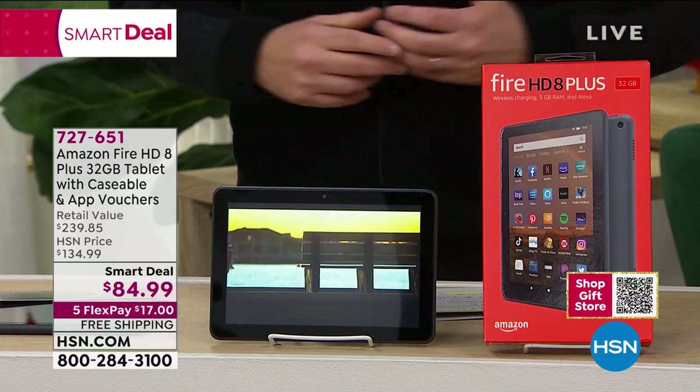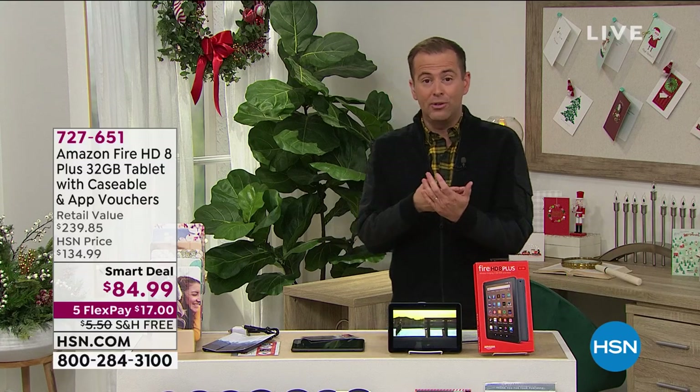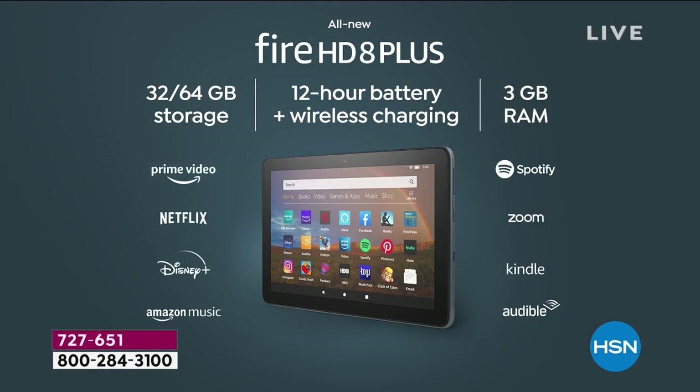The storage capacity, the 12-hour battery, and wireless charging — you're doing all the things: Zoom calls, Zoom meetings, watching Netflix, listening to audible books. You really have it all. This Christmas, millions of people are buying Fire tablets.